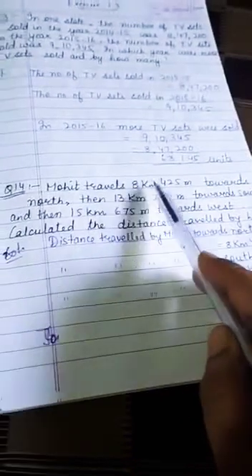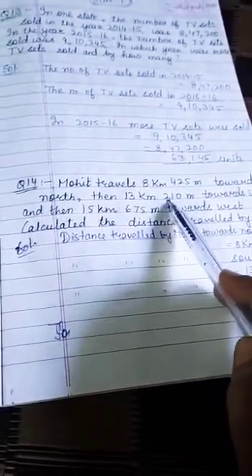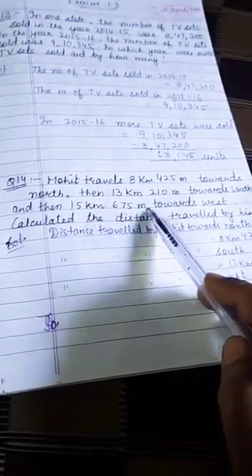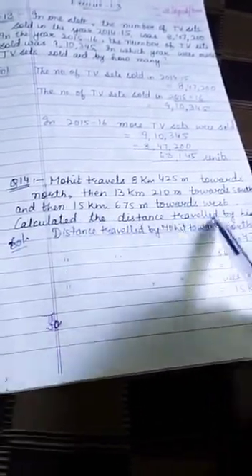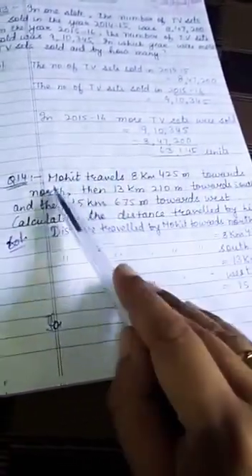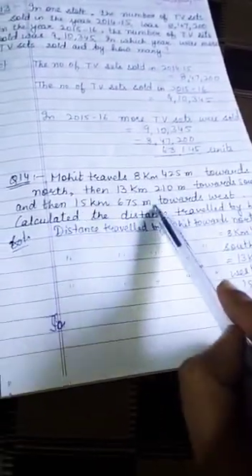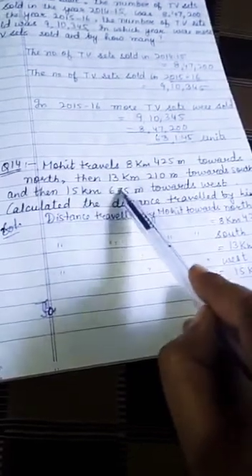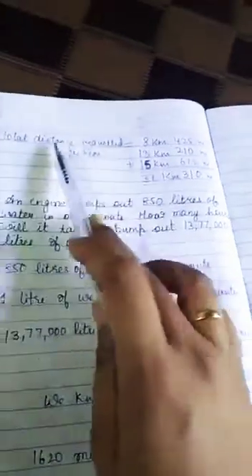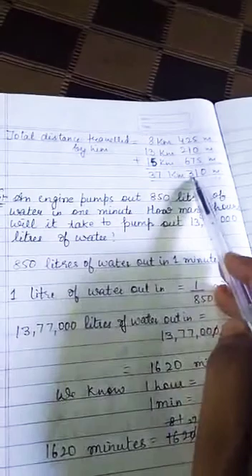Now, Mohit travels 8 km 425 m towards north, then 13 km 210 m towards south, and then 15 km 675 m towards west. We need to calculate the total distance traveled by him. So Mohit has traveled towards north, towards south, and towards west these amounts. We add the three distances, giving a total distance traveled by Mohit of 37 km 310 meters.